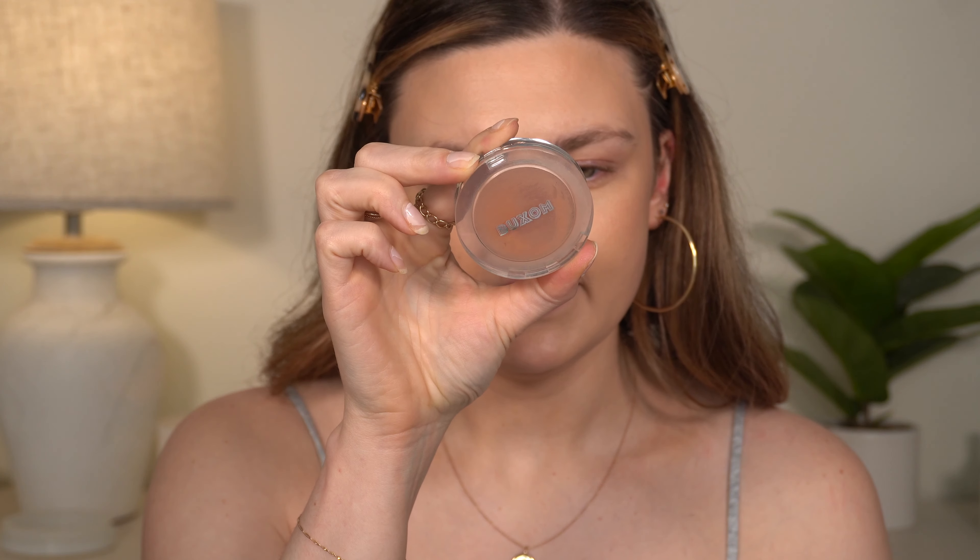For blush, I used a ColourPop Disney Princess blush in the original video that I no longer have, so I'm substituting with the Buxom Wanderlust Primer Infused Blush in Seychelles. My camera ran out of memory while I applied it, but this is one of my favorite blushes in my collection — I love the formula and the color. I also have another Buxom one, I believe in Ibiza, and they're both so good.